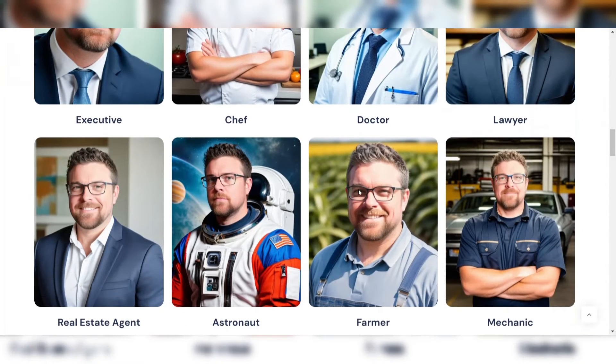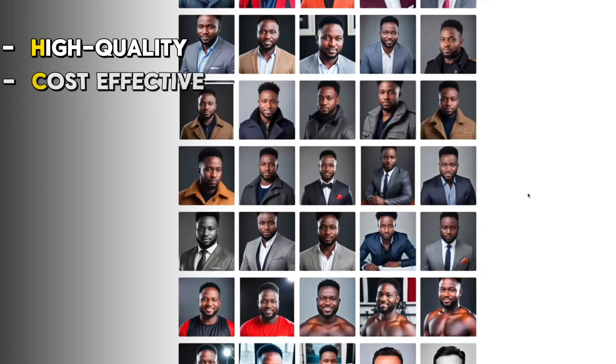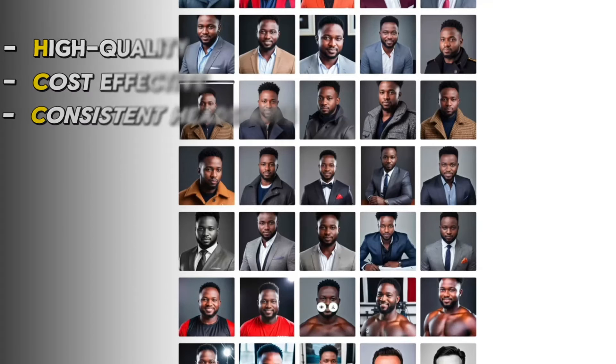Overall, ProPhotos AI is an excellent choice for professionals seeking high-quality, cost-effective, and consistent headshots without the hassle of traditional photo shoots.